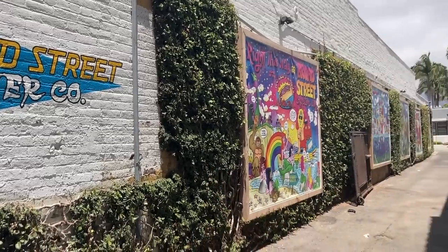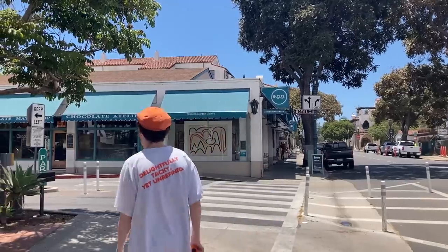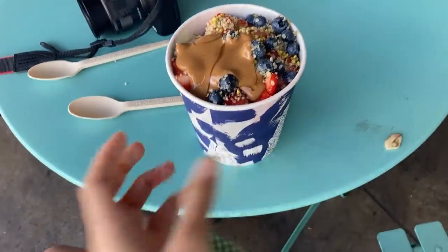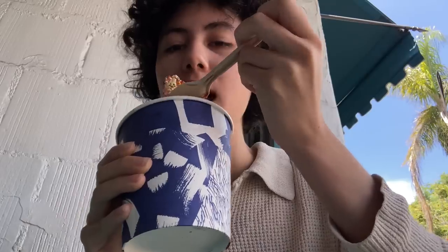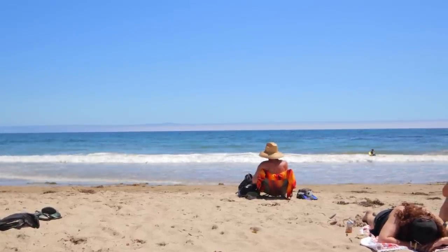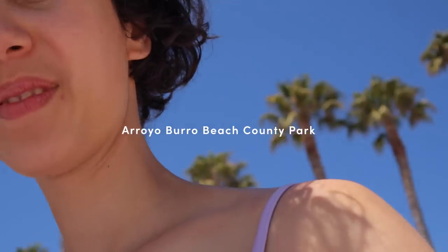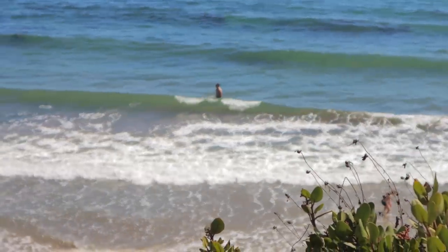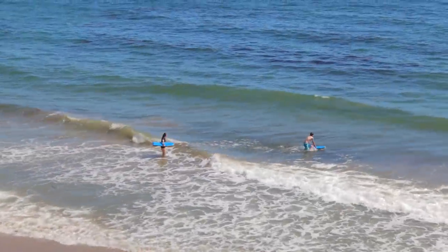They wandered around Santa Barbara appreciating everything — the speaker got an acai bowl and was just surviving and having a good time. Afterwards they went to Arroyo Burro Beach County Park, which has limited but free parking and a sweet seaside restaurant. They spent a great few hours on the beach.